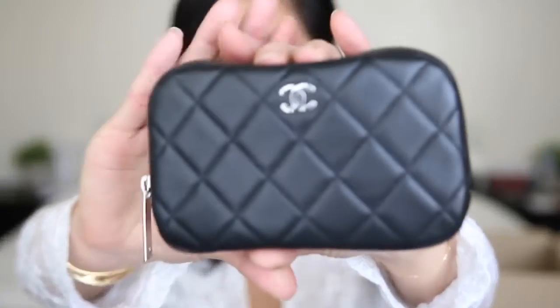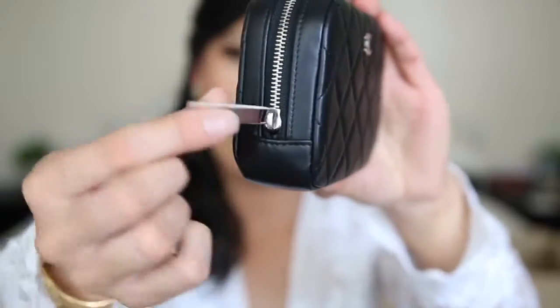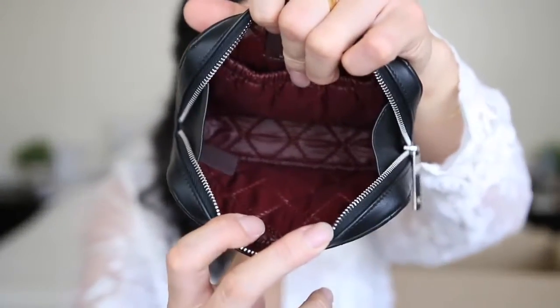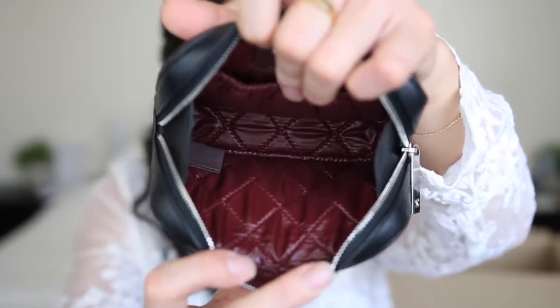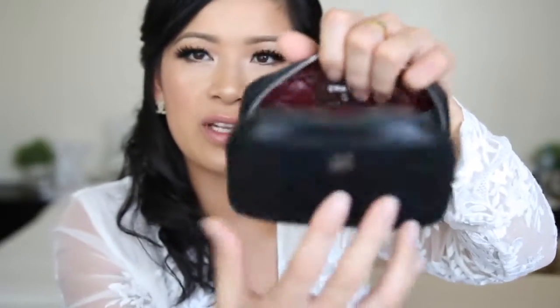Introducing my very first ever Chanel small makeup case — it's black lambskin with silver hardware and it's looking perfect and pristine. It says Chanel on the front, and on the inside it's got a gorgeous lush burgundy interior. It says Chanel, made in Italy. It's got an inner pocket and little gusset sides to make it open up really easily. This purchase was inspired by Minks For All — she has this exact same SLG but in red lambskin and I absolutely fell in love with it.